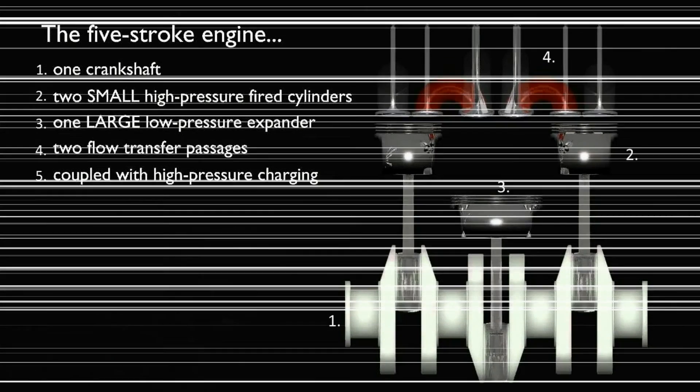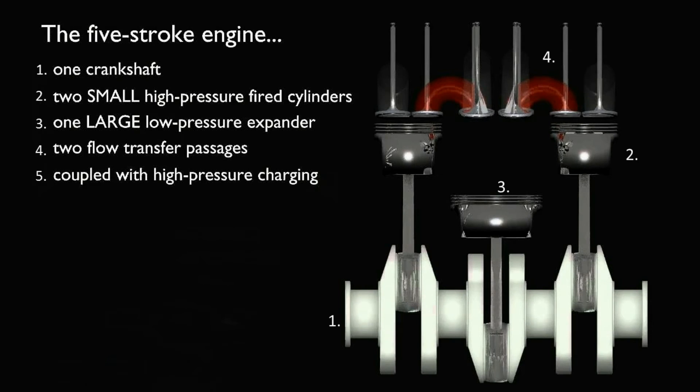The prototype engine has five main parts: a specially designed crankshaft to handle the different masses, two small high-pressure cylinders, one large low-pressure cylinder, two flow-transfer passages, and a high-pressure turbocharger.